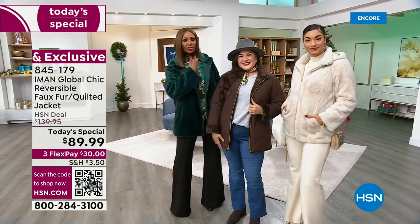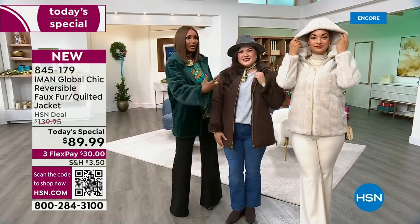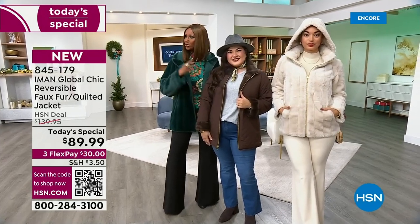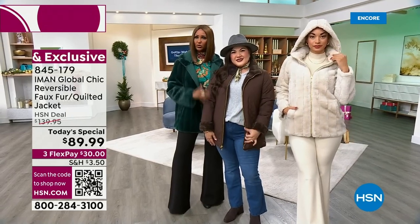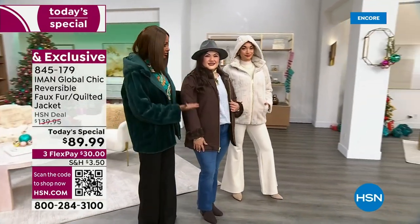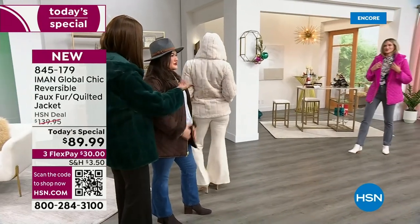Something that is lightweight, easy to wear, that really takes you anywhere. But it's also reversible, and there is a reason why it's reversible — because this side is water resistant, so if you're wearing it in the rain, you're not destroying the fur side of it. It's the ease of it, and you can wear it anywhere. Look how beautiful she looks.